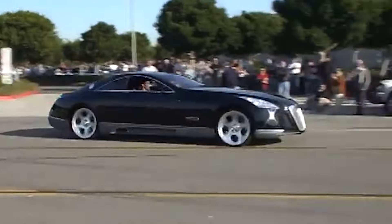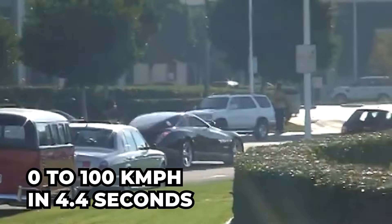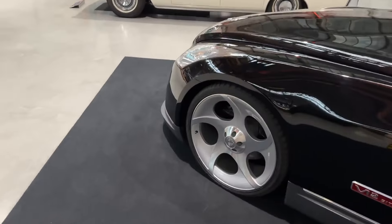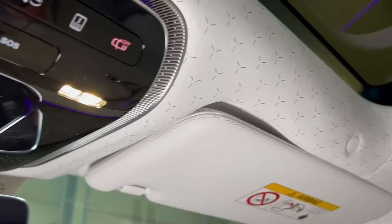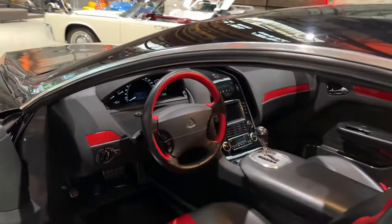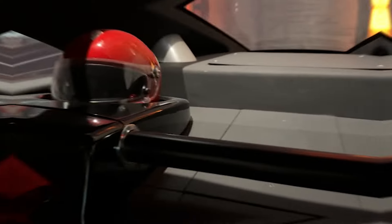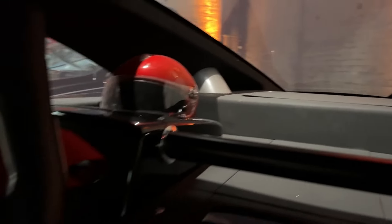The Exelero can accelerate from zero to 100 kilometers per hour in 4.4 seconds. With 23-inch alloy wheels, Fulda Karat Exelero tires, a panoramic sunroof, and a striking black exterior complemented by a red leather interior, the Exelero marries old-world luxury with modern-day benchmarks of performance.